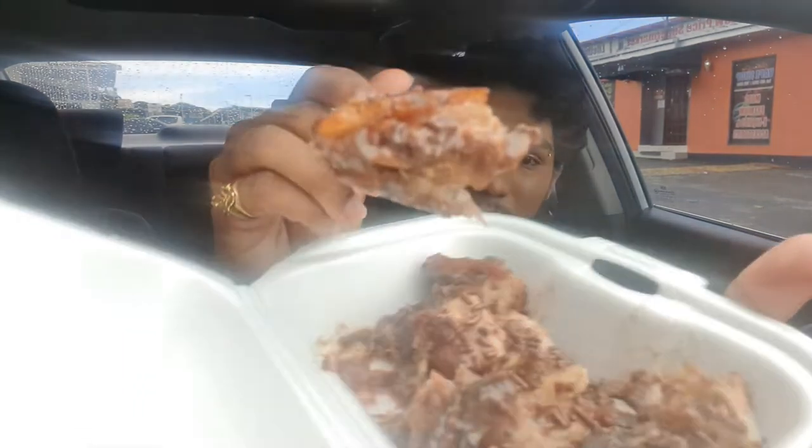Shameless plug — don't forget to like, comment and subscribe. So yeah, this is the Chocolate Topped Roast Pork. I'm going to give you a close-up of it here. This is what it looks like.